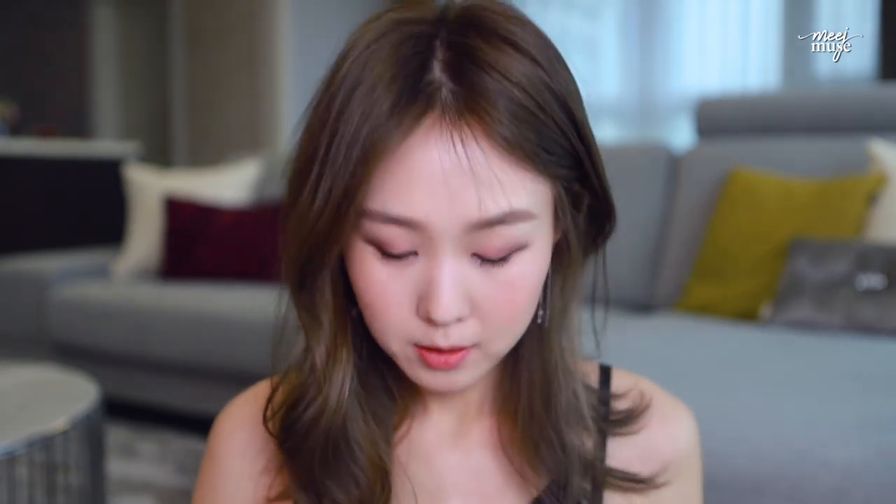Today I'm applying the Etude House Shine Chic Lip Lacquer in PK002 Muse — it's a beautiful corally pink, kind of see-through pastel pink. It's going to brighten that color up.